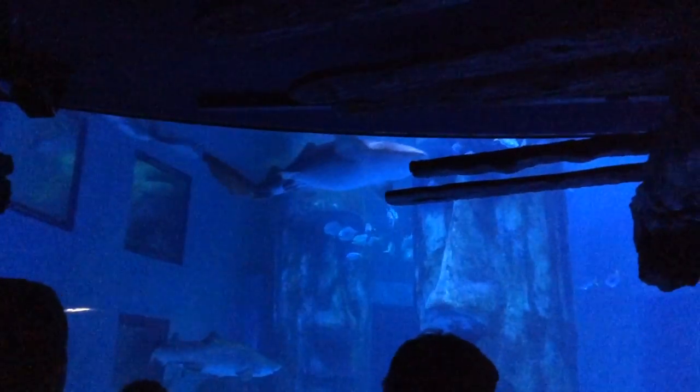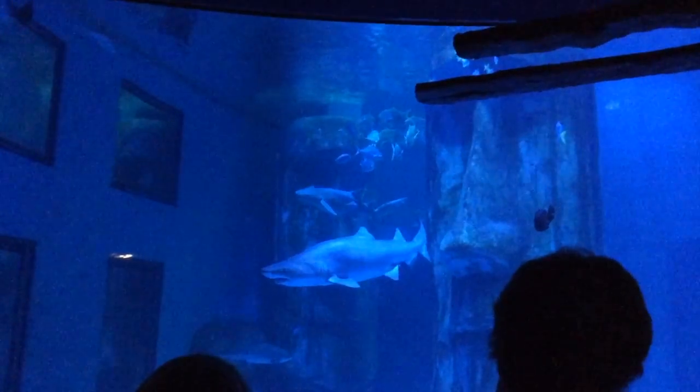Now the elasmobranchs do differ greatly from those little goldfish in your tanks at home, but because they are fish they have a lot of similarities — such as sharks breathing through gills. Now, 95% of shark species actually have to continuously swim around in the oceans in order to breathe.